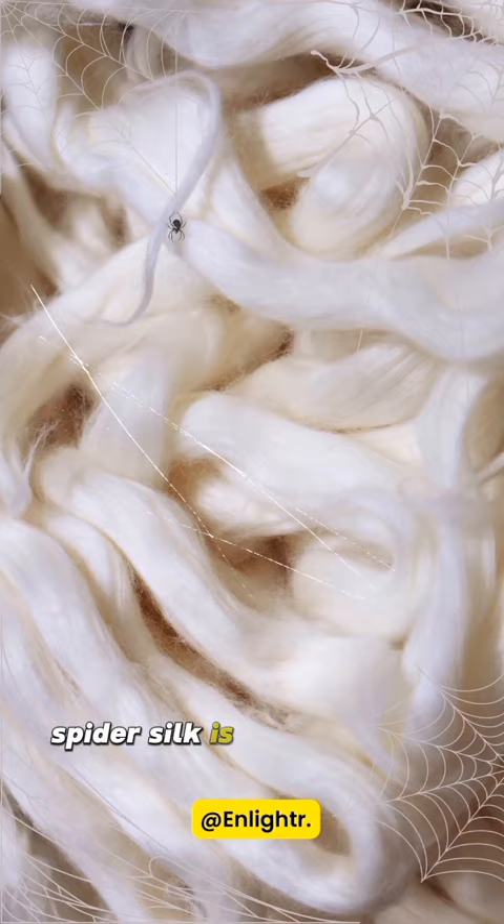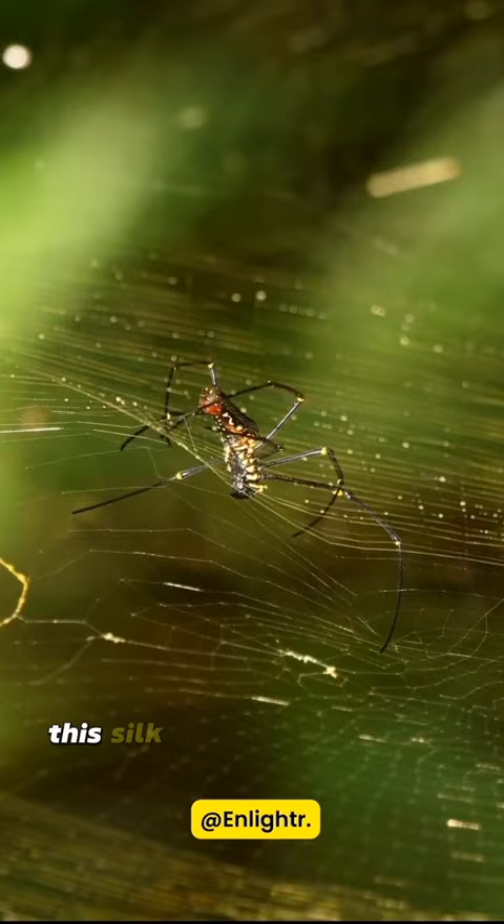Spider silk is a true wonder material — strongest, flexible, and lightweight. This silk is used for building webs, hunting, and even flying.